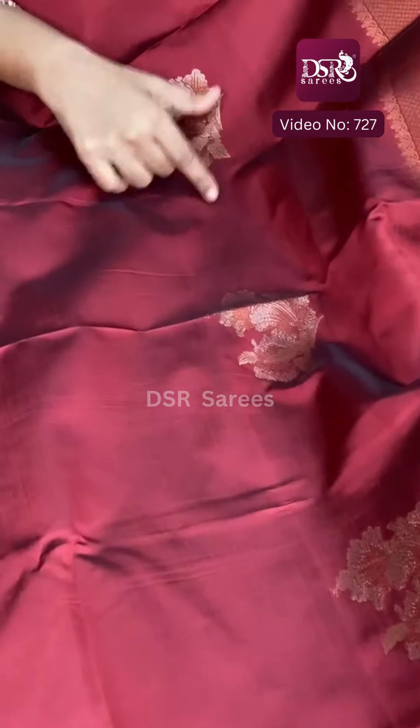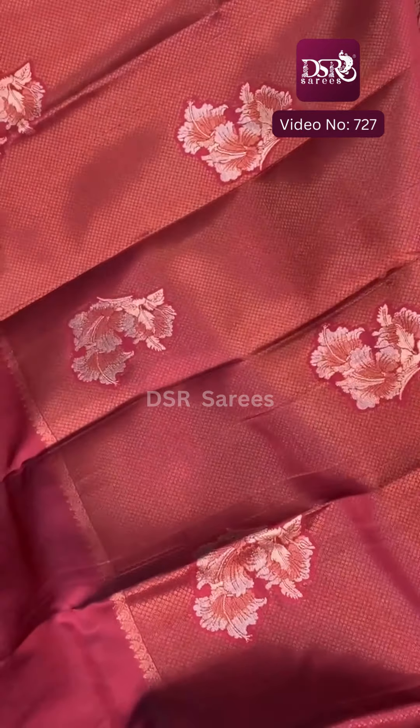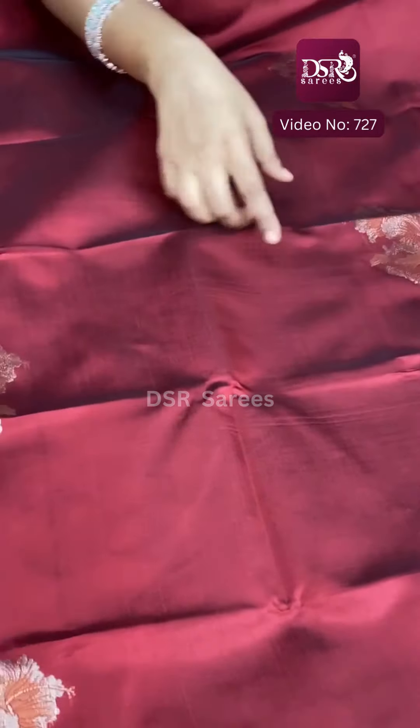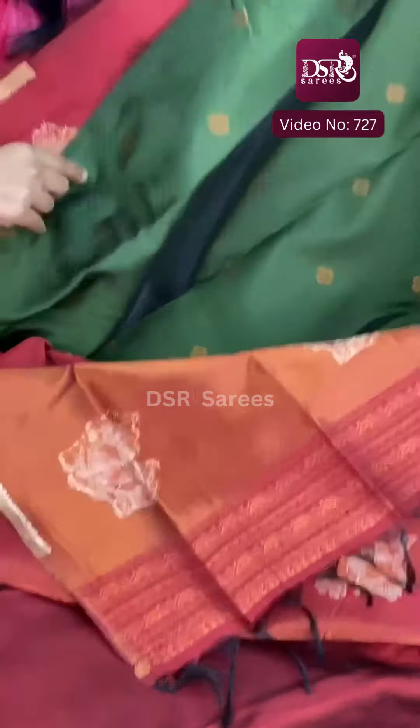Digital weaving triple tone has arrived — that is the second highlight. The pallu is full and the border has also arrived. Triple tone with two hibiscus flowers as the motif — very, very pretty. This is the third speciality.